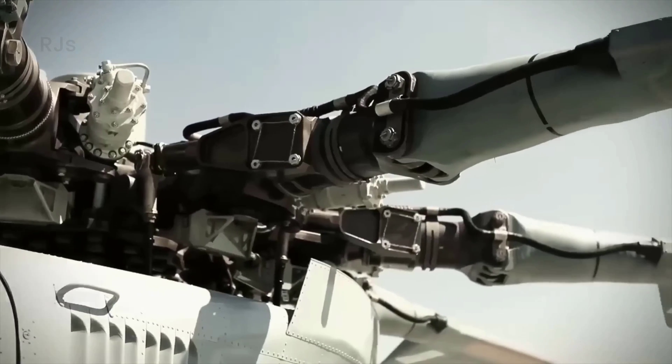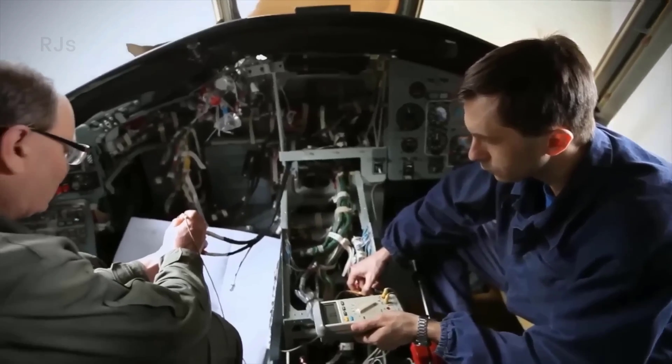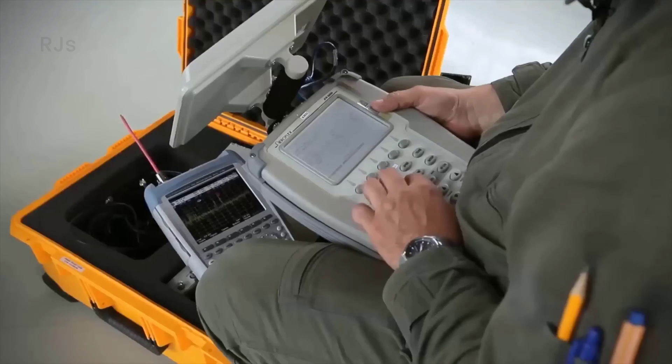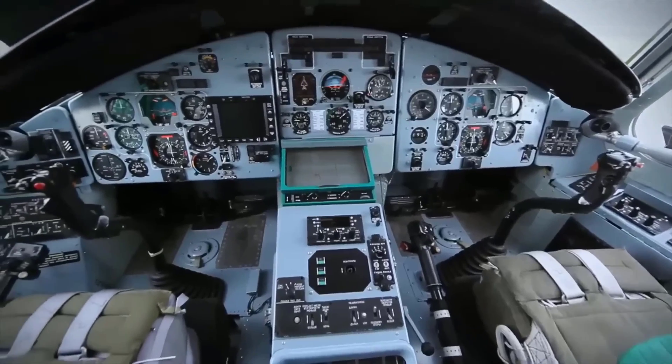After assembly, the Mi-26 helicopter undergoes a series of complex tests to check its performance in real-world conditions. If the helicopter passes these tests without any issues, this heavy-lift helicopter is ready to be handed over to its owner.